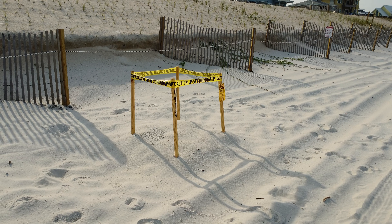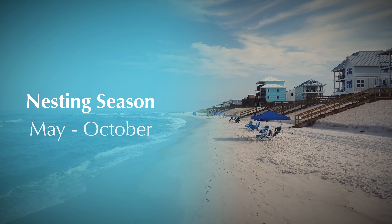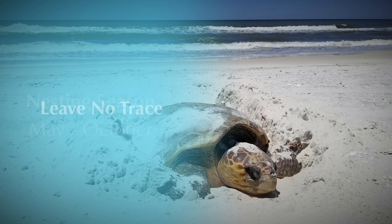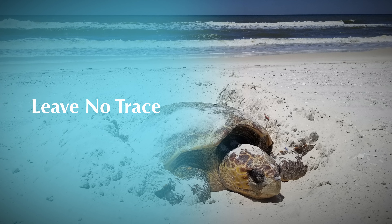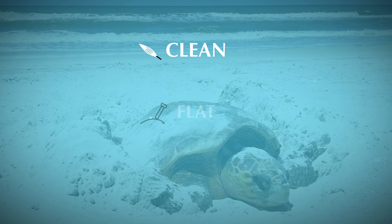If you are visiting our beaches during nesting season from May to October, there are some really important things you can do to help too. In Gulf County, the Leave No Trace Ordinance helps protect our turtles, and you can do your part by remembering the phrase: clean, flat, and dark.